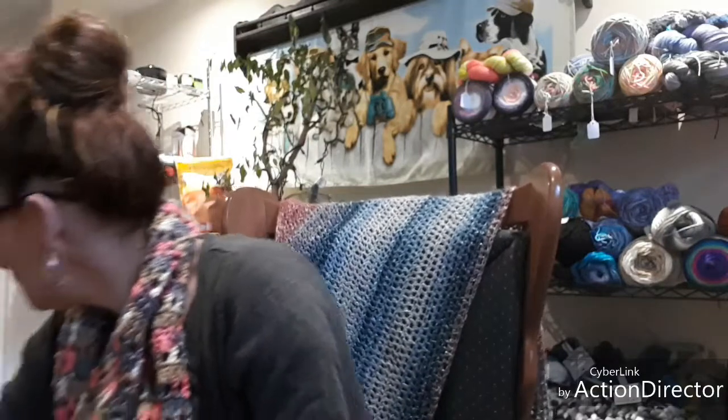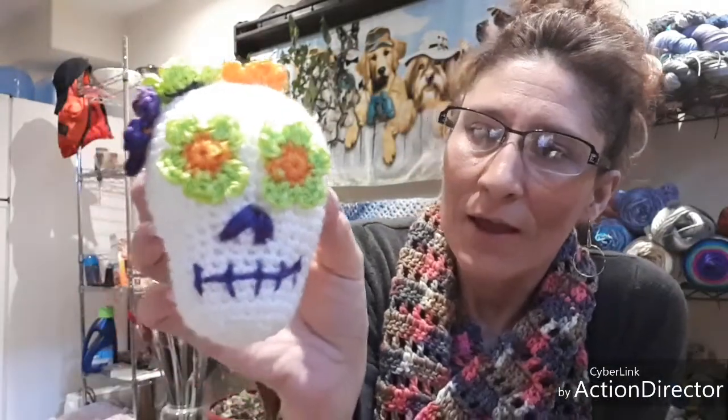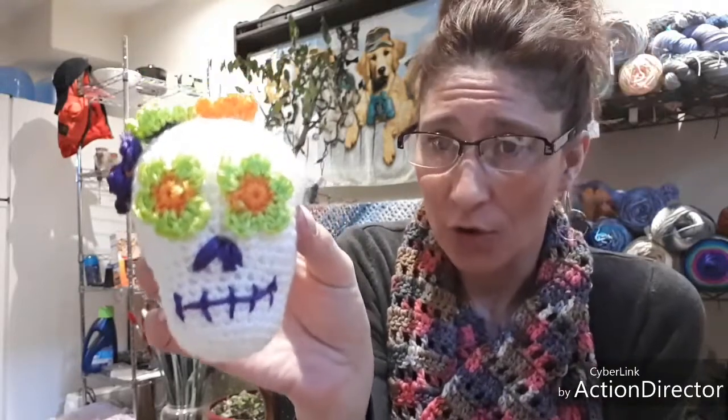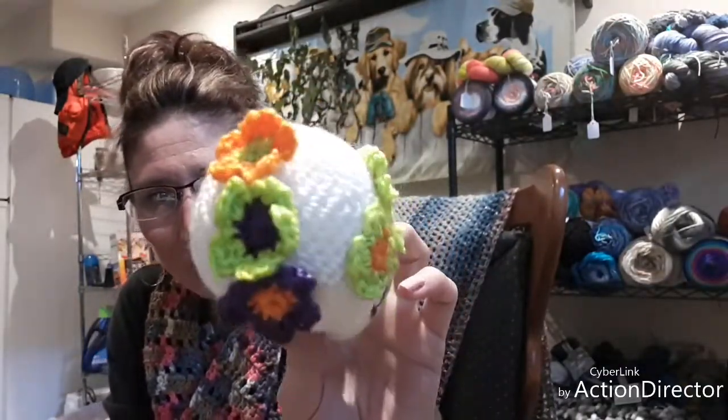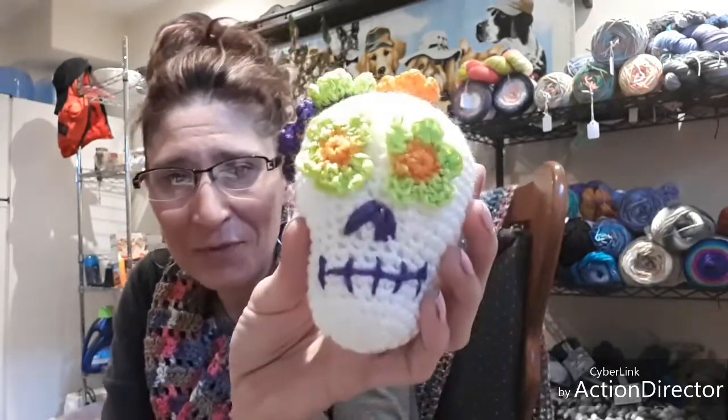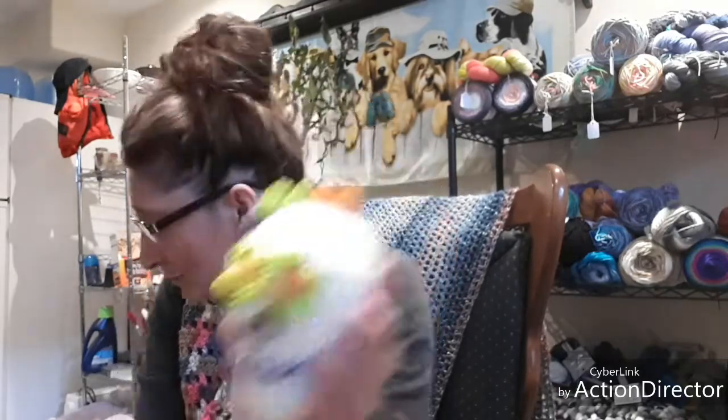You guys know the little amigurumis you get at Michael's? I did the skull. His nose is severely messed up and he has a smirk, but isn't that so cute? Look at his little flowers — I absolutely love it. There was a lot of yarn left; I bet I could make about four of these instead of the two it says. His nose is really messed up but I tried, I still love them, and they're going right on my desk.